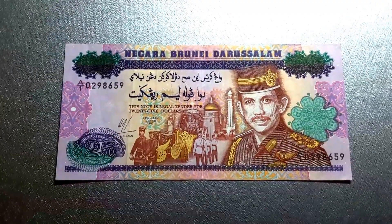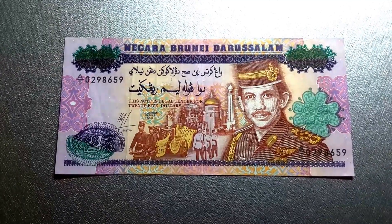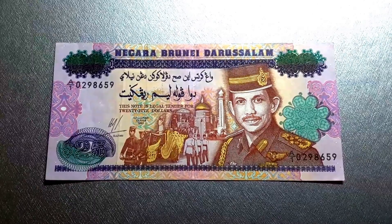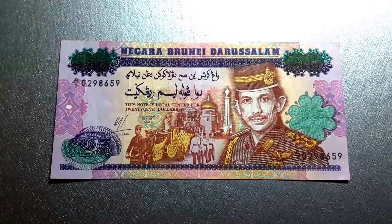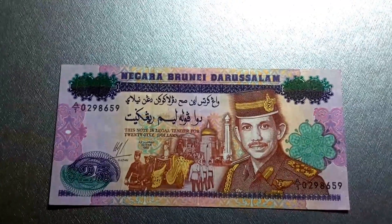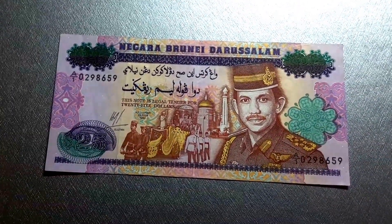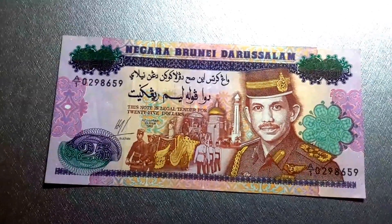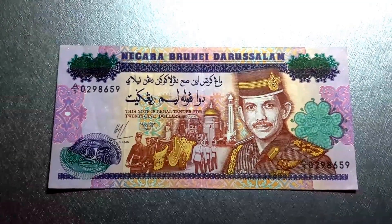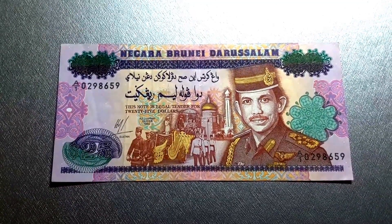Hello, how are you going? Here I have this beautiful banknote from Brunei. This one is a $25, or 25 ringgit in Malay, and this is issued to commemorate the 25th anniversary of the coronation of Hassan al-Balkia the First. This is probably one you can't get in circulation anymore.